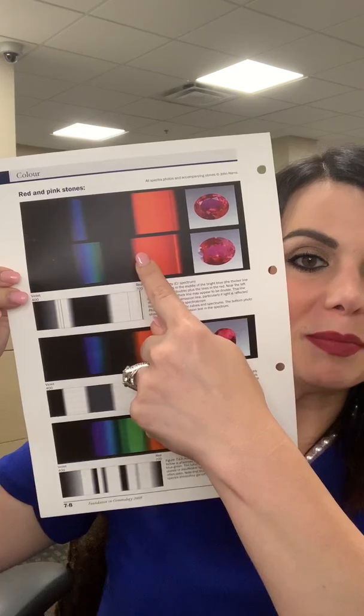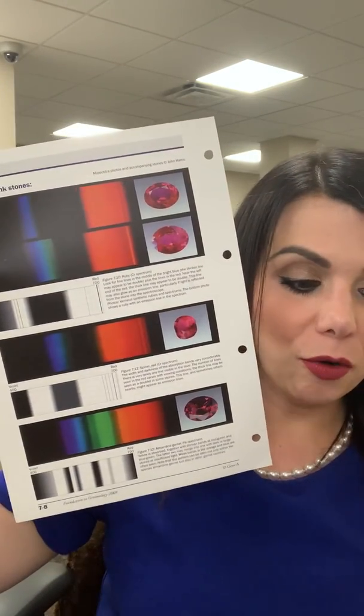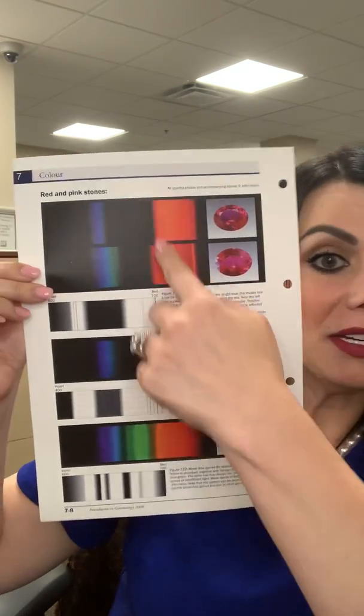Immediately when I see a red stone, I know I'm going to use my spectroscope, and it's very important to know how to use one. Basically, each gemstone absorbs certain colors of the visible light spectrum, and that determines the gemstone's body color — that red color. Depending on the chemical composition of the stone, it impacts the way light gets absorbed or reflected. This is a sheet from my FGA homework showing different spectra — this is what it looks like when you hold a spectroscope up to your eye. I'm going to hold the stone up to some light transmitting through it and see if I can observe any of these spectrums.